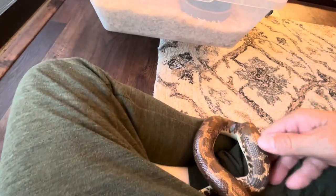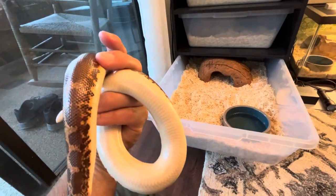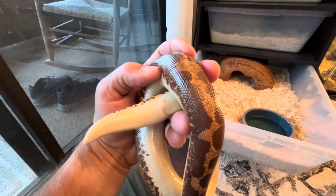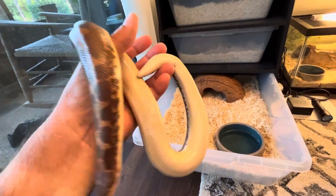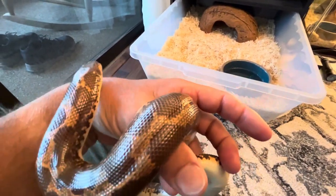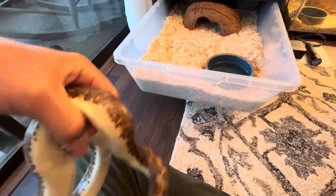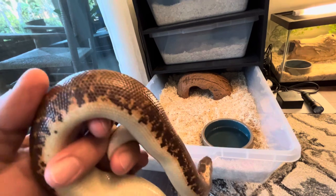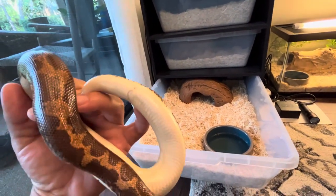Let me put her down for a second. I'll show her underside — you can see the vent in her tail. Males will never get this big, so this is a confirmed female Kenyan Sandboa. She's got pretty good markings and coloration in my opinion. It's kind of a light orange, almost a peach, down her back and into her tail, with kind of a chocolate brown along her sides. And then just a nice, pure white underside.